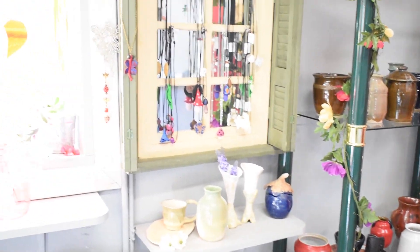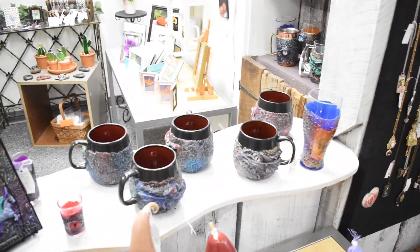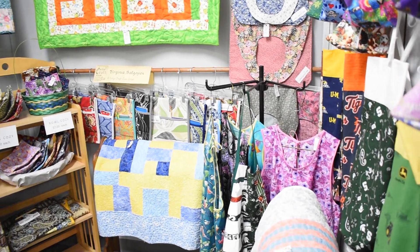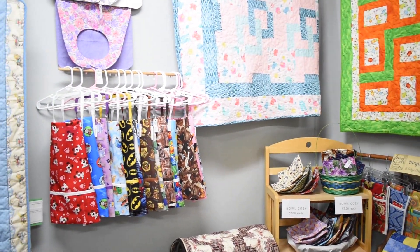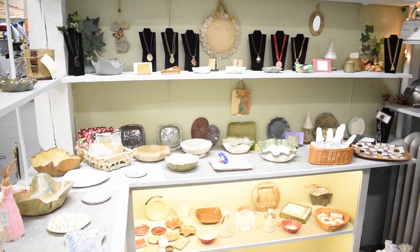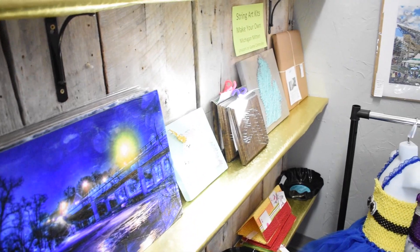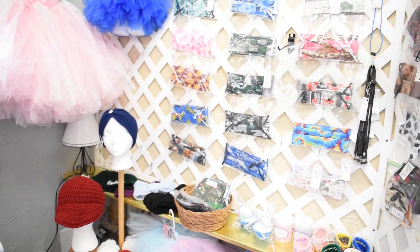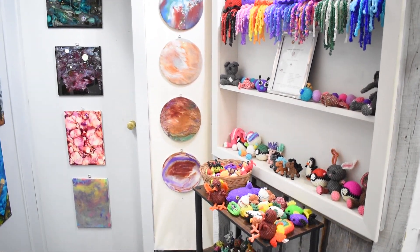We have tons of new spring items. We have pottery and stuff for the garden, stuff for your insides and outsides, your living rooms, your kitchens — to decorate all the rooms in your house. We have masks — tis the season for masks, so we have tons of masks. Quilting, fine art, fun art, glass art, clay art, wood art — stuff for everyone. We have tons of clothes.